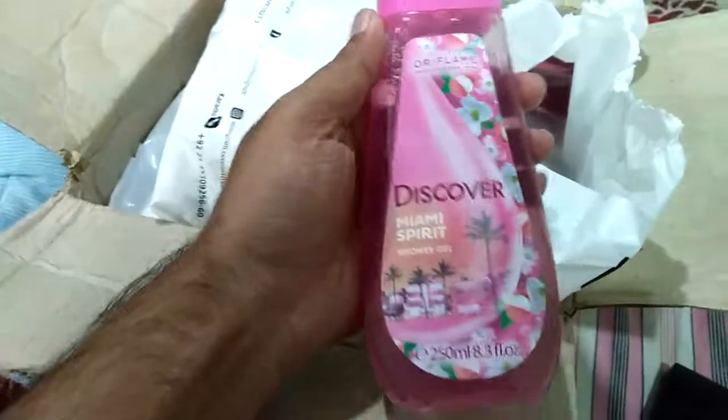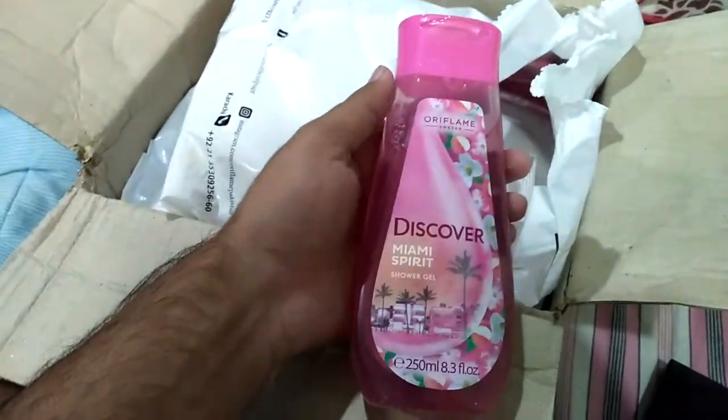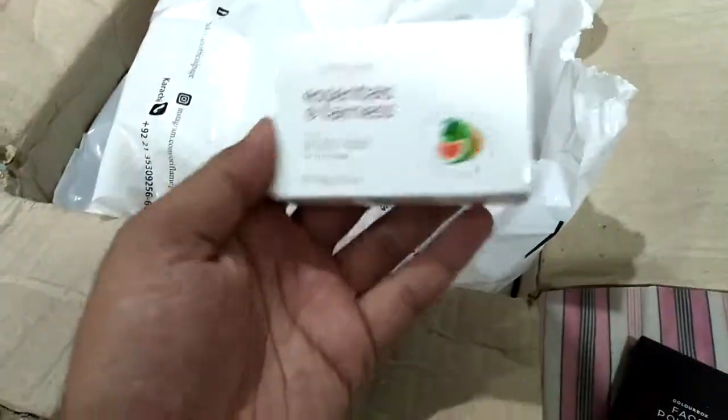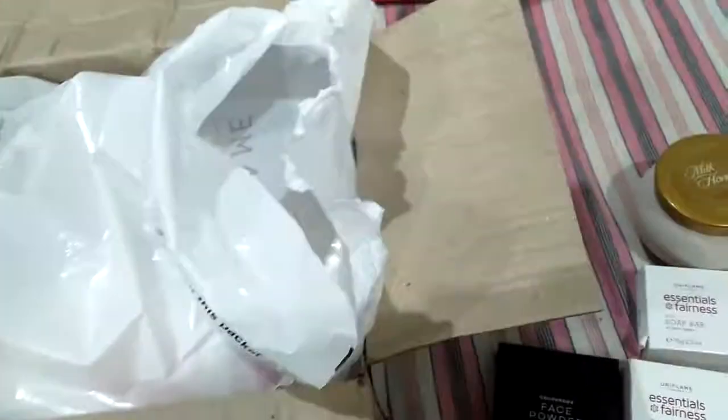We have one shower gel from the Discover range — Discover Miami Spirit shower gel. We have another soap from essentials fairness. Next we have another shower gel. I have ordered one or two quantity of almost all the products.